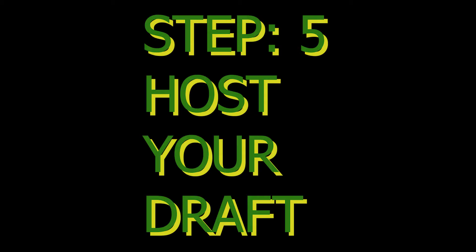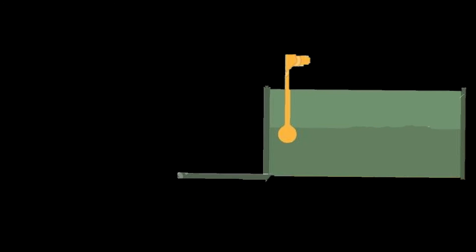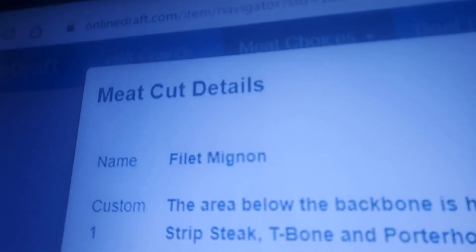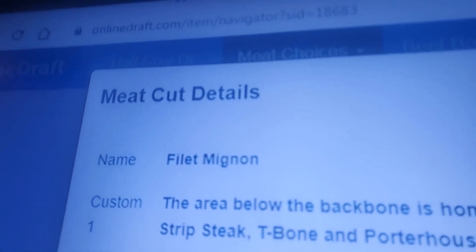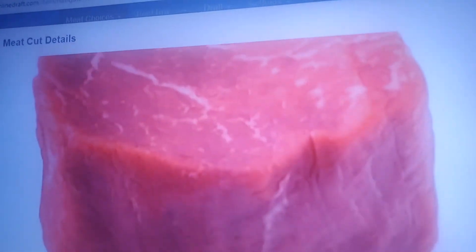However many ways you want to split your beef. Step 5: Host your draft. Once the draft times and draft numbers are set, Hemp Cattle Company will email you an invite via onlinedraft.com. Draft order will be randomly generated before the start of each draft.